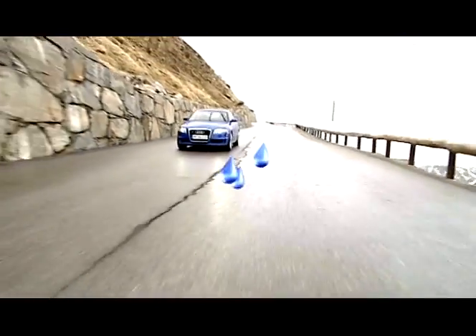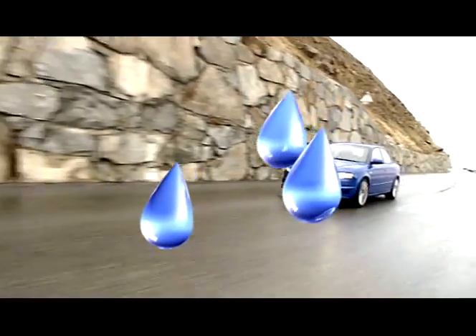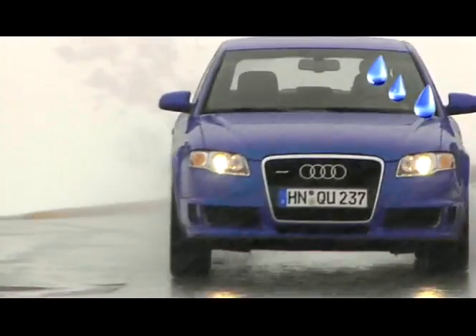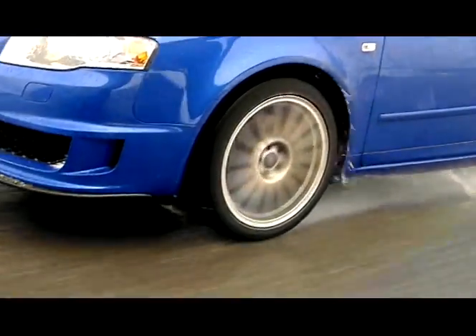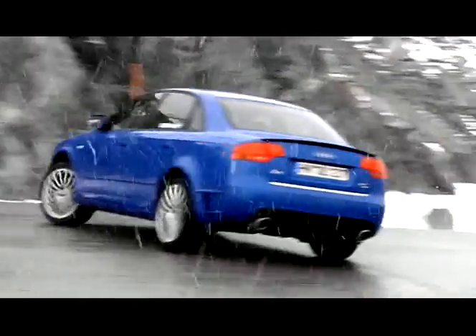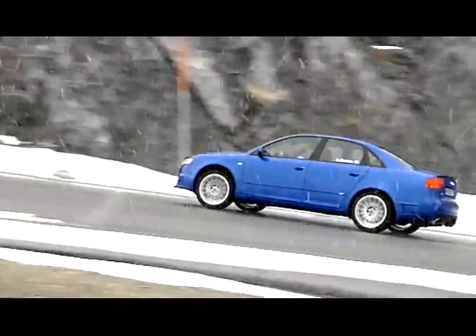But snowy conditions don't prevail all the time. More often, the road is only wet during the winter. The Dunlop SP Wintersport 3D is designed to cope easily with wet roads, therefore enabling smooth driving behaviour and keeping the car on track.